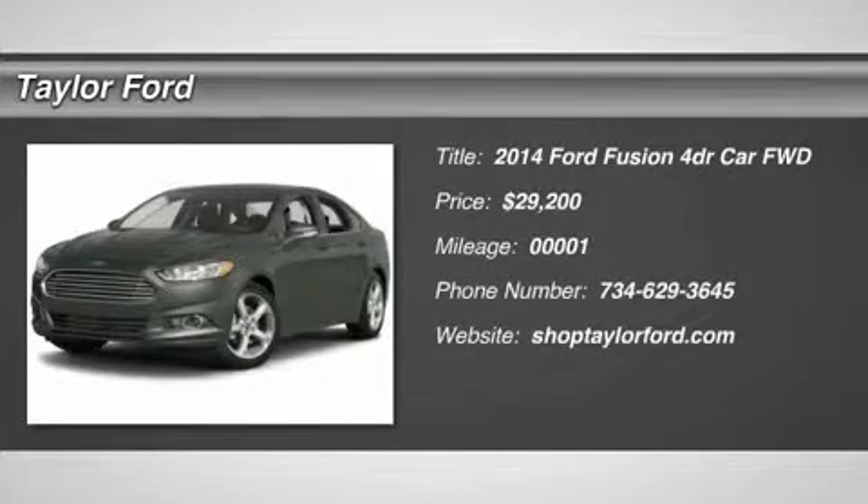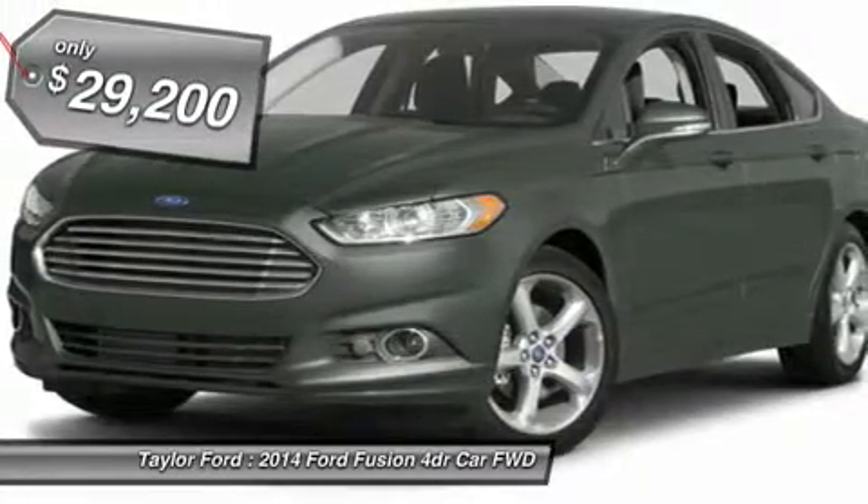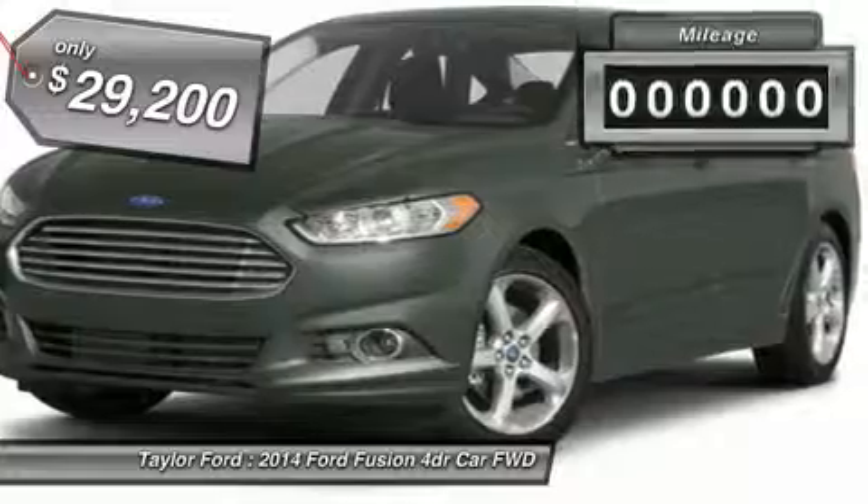The 2014 Ford Fusion — you can have both impressive power and great economy in a Fusion, and it's priced below $30,000.